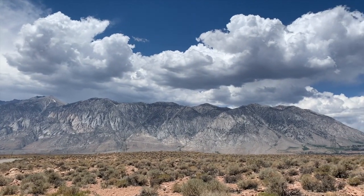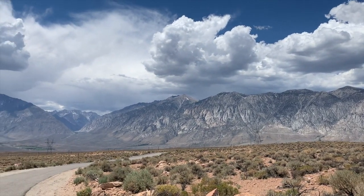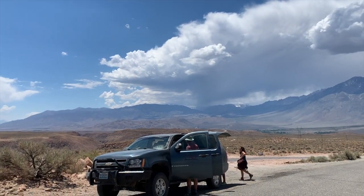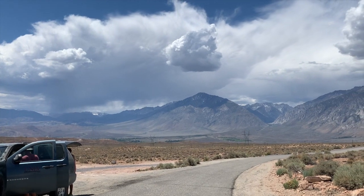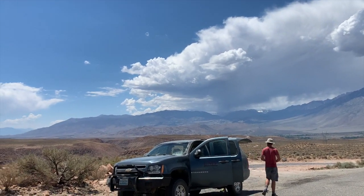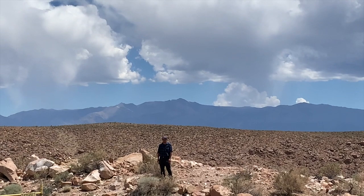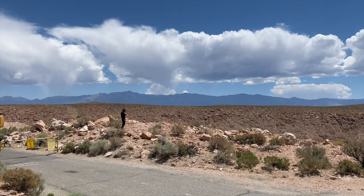Right here at the top of the canyon, we've got gorgeous views of the Sierras. It's an active normal fault scarp that started being active around five million years ago, uplifting the Sierras, which are the core of an old granite diorite batholith. That high point right there is Mount Tom at about 13,400 feet. Over to the east are the White Mountains, with White Mountain Peak at 14,246 feet. Very steep topography out here.